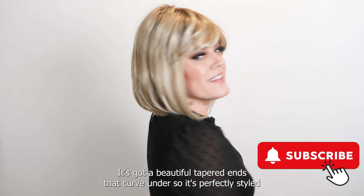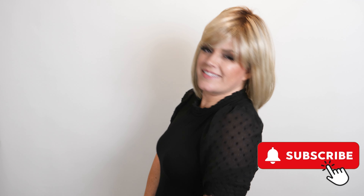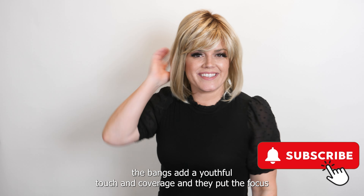Hey wig lovers, welcome back! Today I have on the Tony Bratton Whisper synthetic wig. This is a sophisticated collar-length bob with beautiful tapered ends that curve under, so it's perfectly styled. The bangs add a youthful touch.